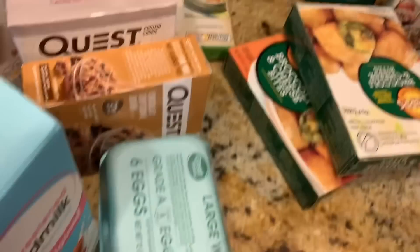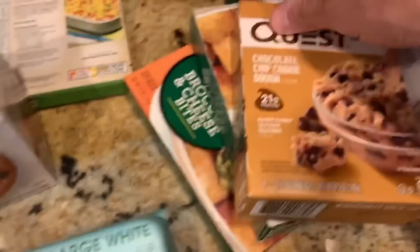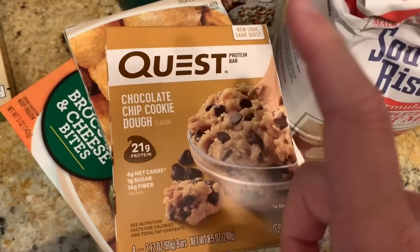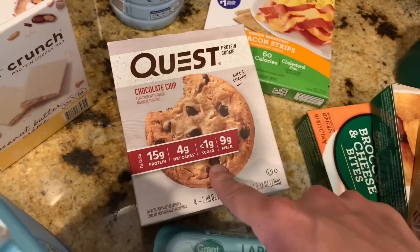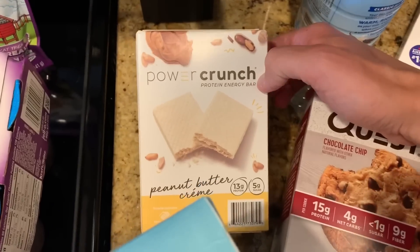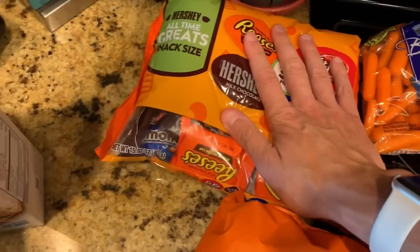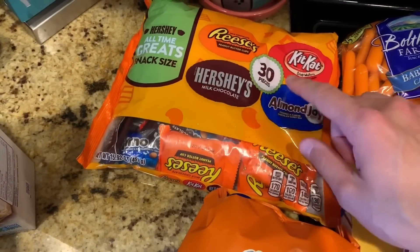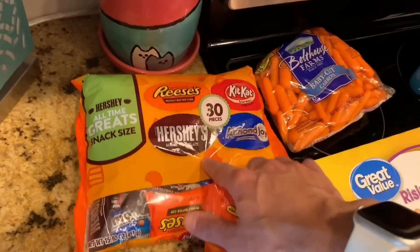The broccoli and cheese bites were from Dollar Tree — you saw those. I got six eggs; I can't go through them fast enough to buy twelve. I have a Quest bar every single morning — 21 grams of protein. I got veggie bacon, which I'm a huge fan of. For work I take Quest cookies, Power Crunch peanut butter cream bars, baked Cheetos, Great Value brand wheat thins, and Triscuits. I buy these every week now.